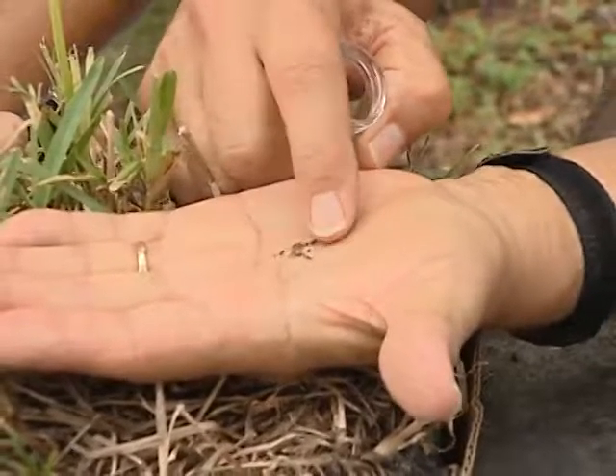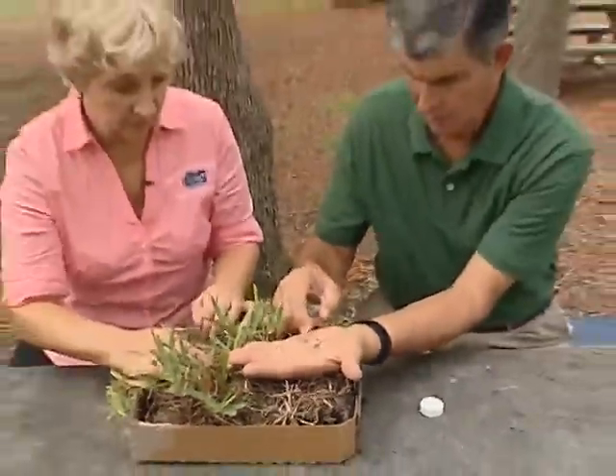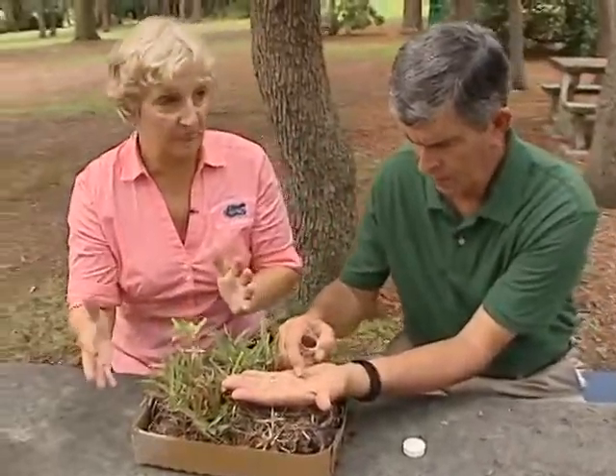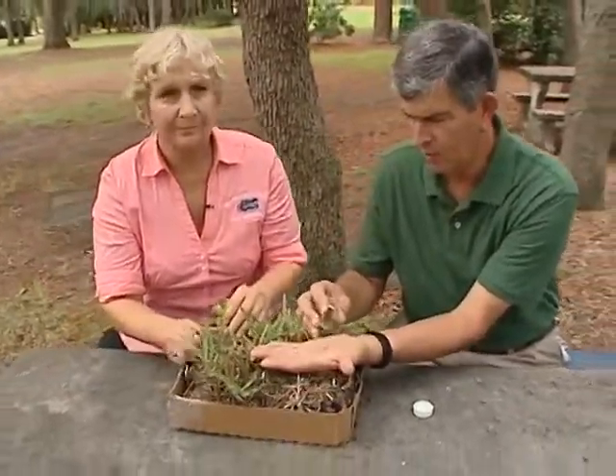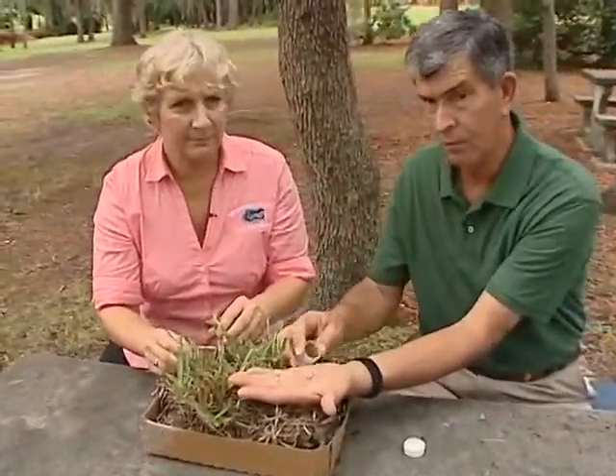A little bit of grass debris in there but there's one right in front of my finger there. That's how tiny they are and so that's what you're looking for. Normally you'll see the adults; sometimes they'll be crawling all over the place when it's really bad. I've slowed these down so they're not going anywhere. There's a little red one in there also, and that's when they're very small like that.